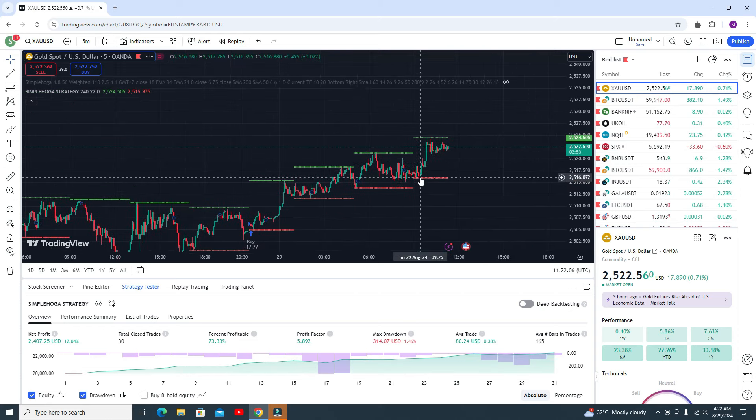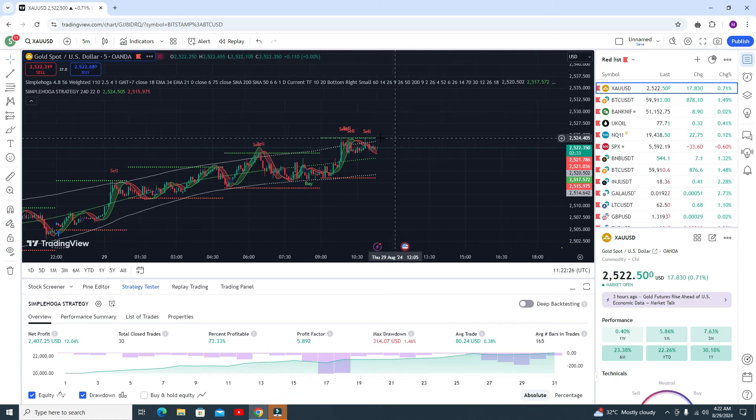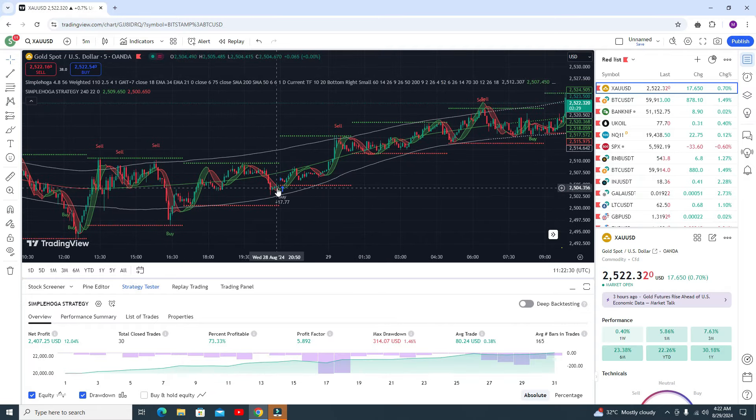You can see the first take profit, this is your second take profit, this is your third, this is your fourth take profit. It's a very simple strategy, not a difficult rule — every trade will be successful if you follow my rules. For every trade to be successful, you need to add the second indicator. The second indicator will look like this. Whenever you get the buy signal, you need to wait for the candle to touch the lower band line.